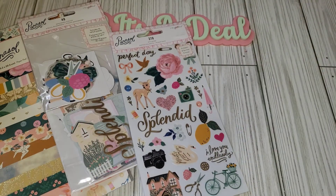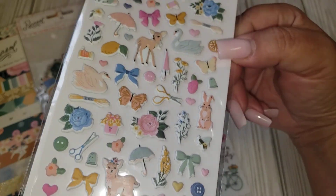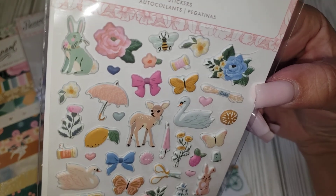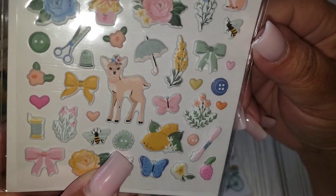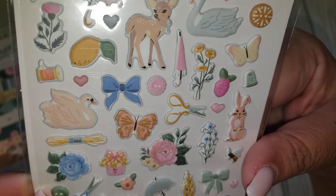Last but not least it came with some puffy stickers which are the minis. And I love the puffy stickers. Again perfect for smaller embellishments. And look at the little buttons — those are so cute. And the scissors. Adorable.